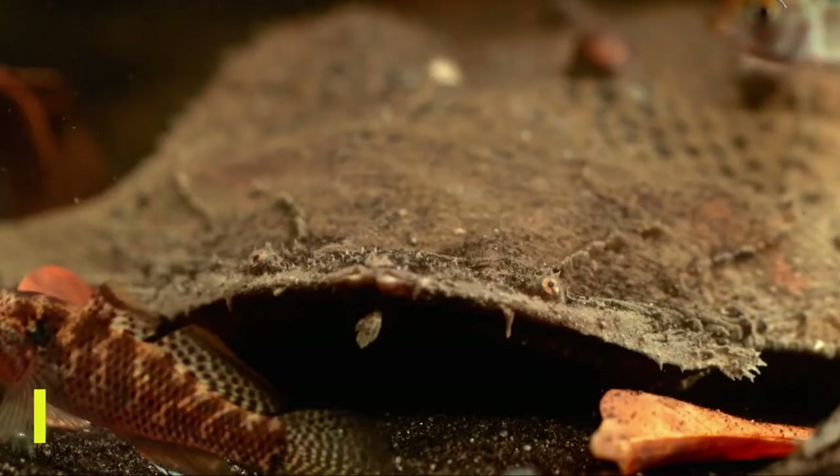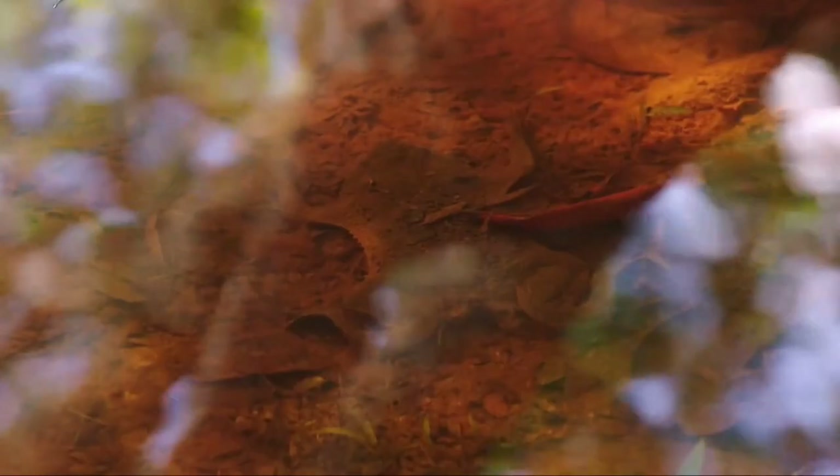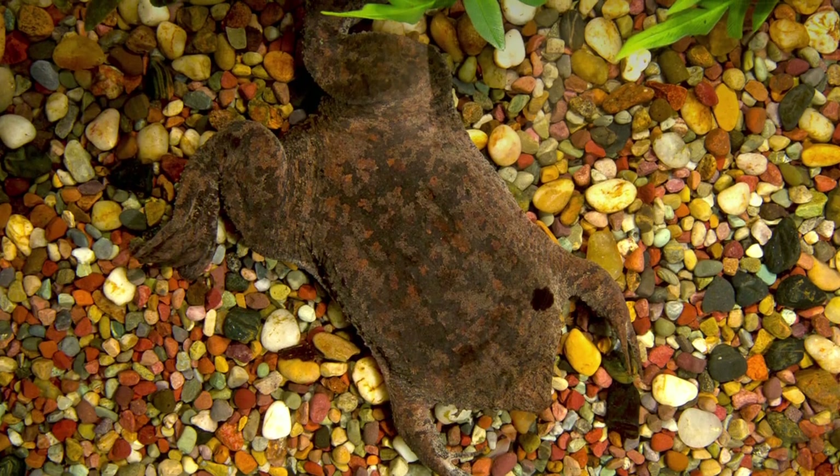One of the most striking characteristics of the Surinam Toad is its uncanny ability to camouflage. Its flat, brown, textured body mimics the appearance of leaves or detritus on the water floor, providing an effective defense against potential predators.